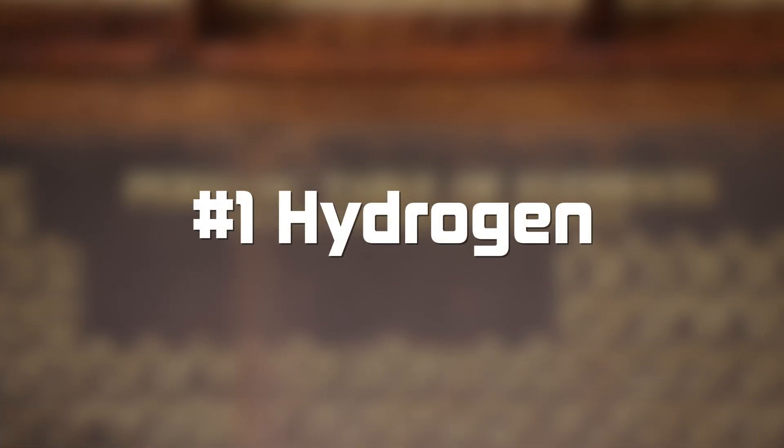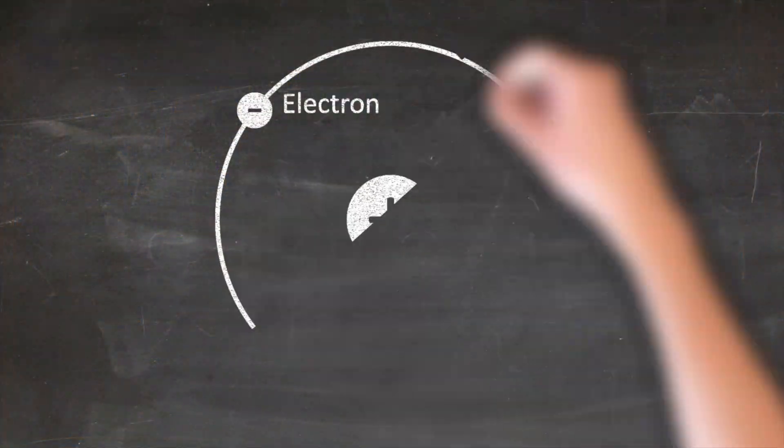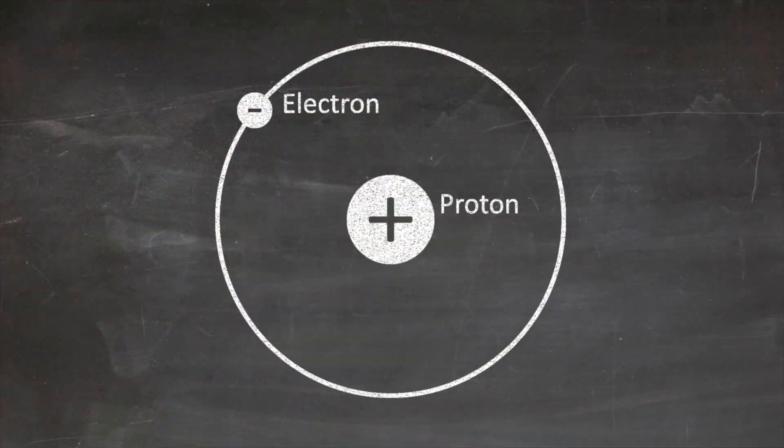Welcome to Table for 92. Element number one: hydrogen. It's not number one because it's the best element — it's number one because it has exactly one proton within its nucleus. For hydrogen, we're cooking up some lemon pepper chicken with Caesar salad and homemade dressing using my homegrown lemons with homemade croutons.